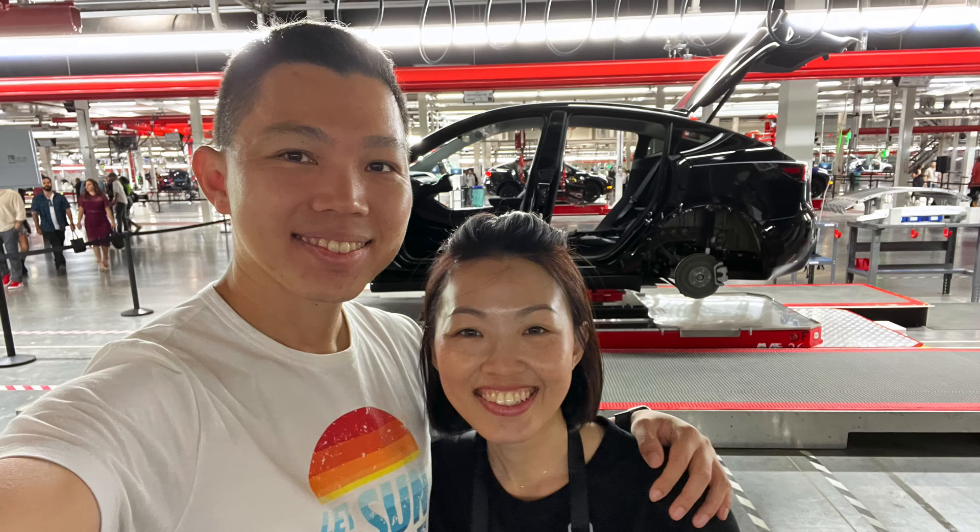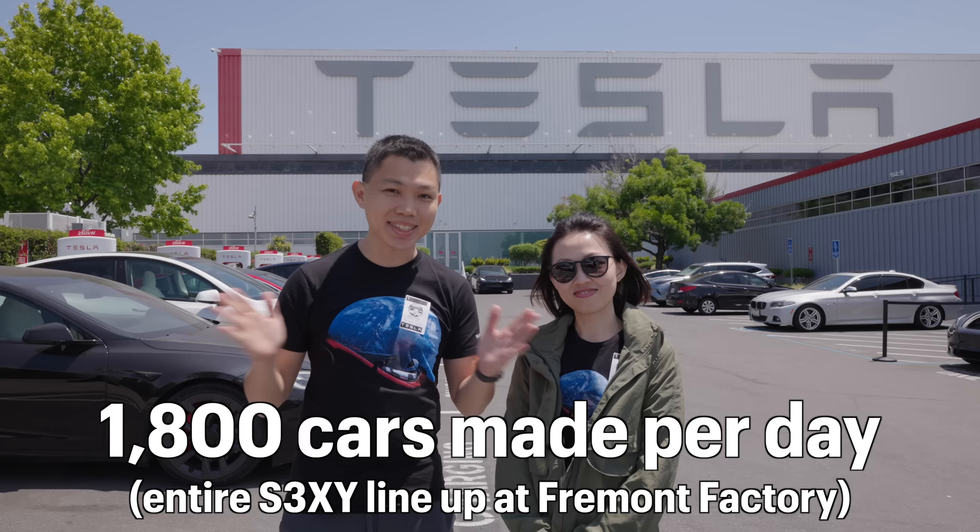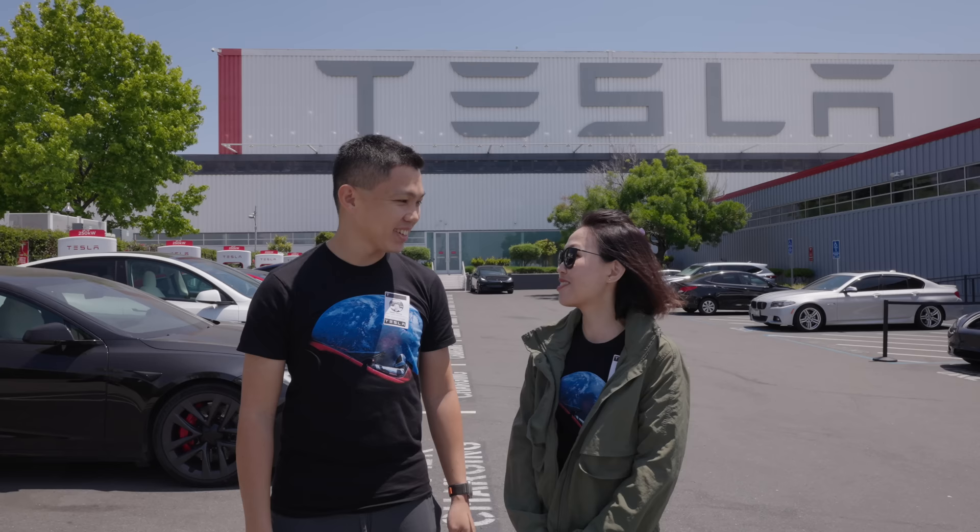Welcome to Fremont Factory. We just completed our tour — it's a real blessing to be able to see a live factory. We've been to Berlin, we've been to Austin, but those factories were still really ramping up in the early stages. Today, this factory is making 1,800 cars a day — Model S, 3, X, and Y, the whole SEXY range. It's quite an eye-opener. I didn't know that live factories sound that way. This was a magical experience to see such a historical place.